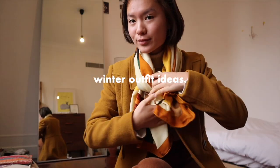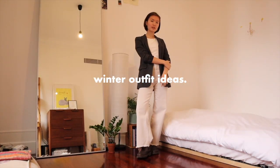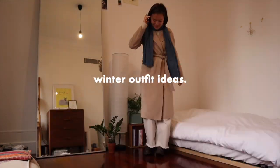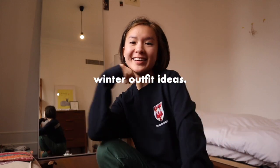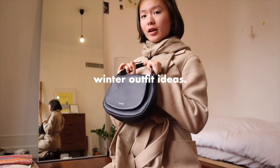Hello everybody! You probably clicked into this video for some outfit inspiration for the winter, and I'm here to bring it. In this video I've got all sorts of layerable and stylish outfits ranging from casual to preppy, so let's get into it.